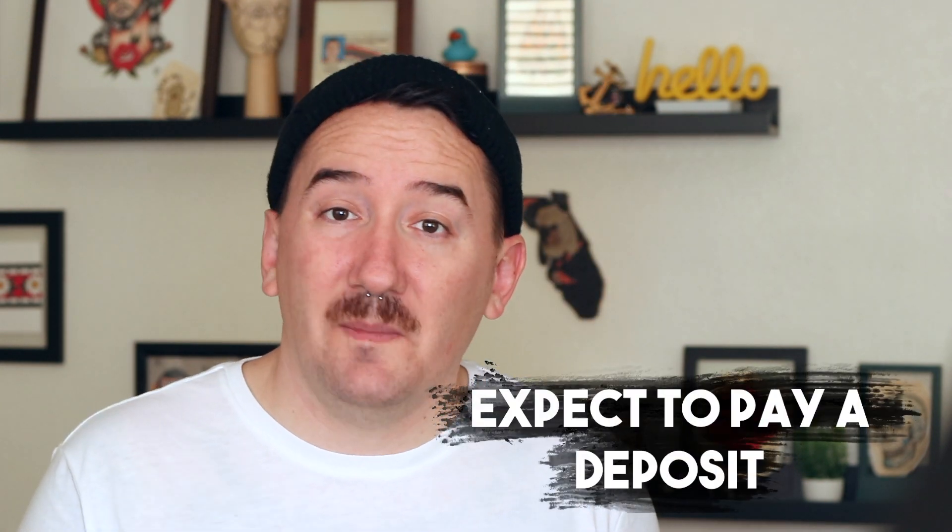Number three, expect to pay a deposit. I covered this in a previous video, so go watch that if you don't understand how deposits work. Essentially, you pay a deposit to ensure you have a spot in that artist's books, and so you don't waste their time drawing something and then not show up. Almost every artist I've worked with has different booking procedures, so if you find the artist you want, make sure you follow their instructions. If you do not include all the requirements or specificities that they want, they could look you over and you may not get a tattoo appointment with them in a timely manner.